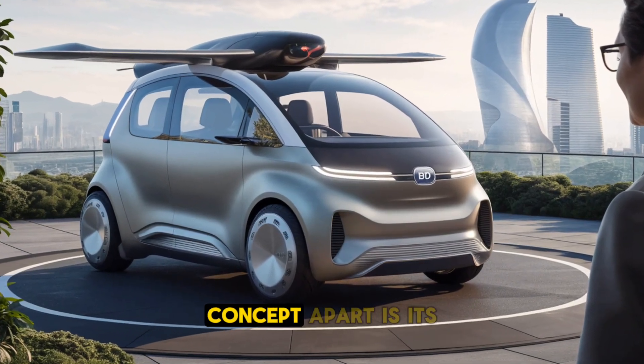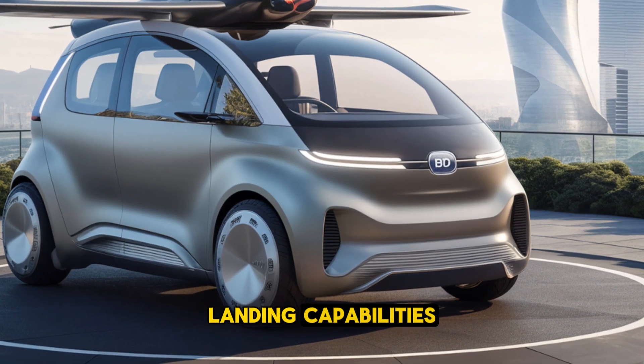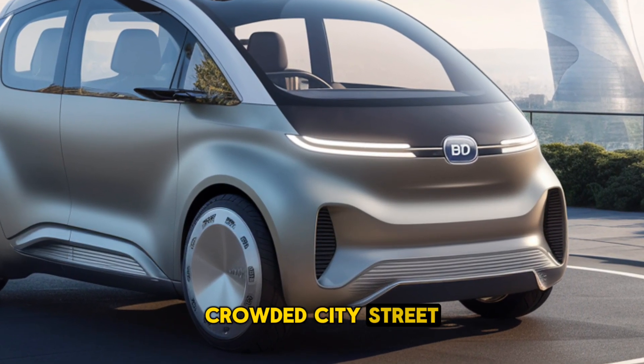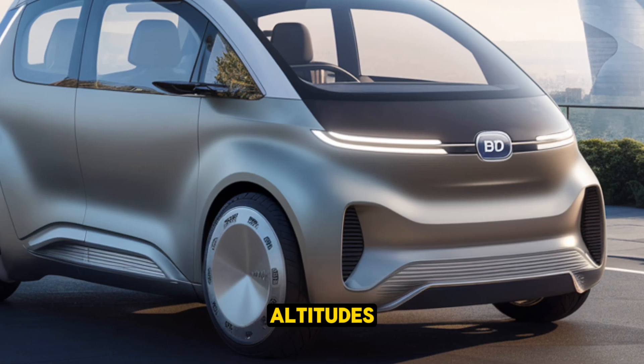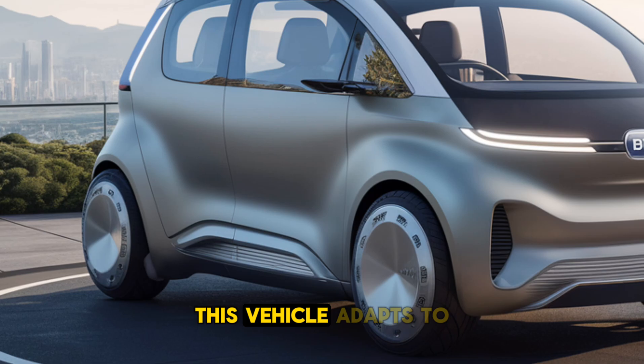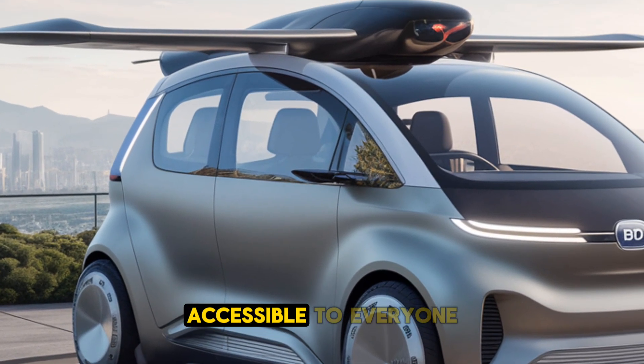What truly sets this concept apart is its versatility. With vertical takeoff and landing capabilities, it can seamlessly transition from hovering above a crowded city street to cruising at high altitudes — whether you're flying from a rooftop or a dedicated landing pad. This vehicle adapts to the environment around it, making urban air mobility accessible to everyone.